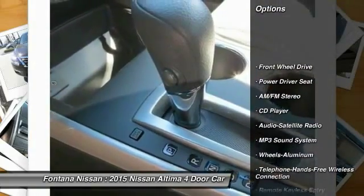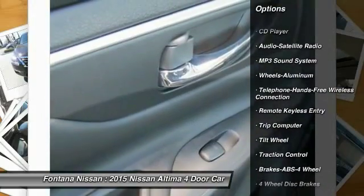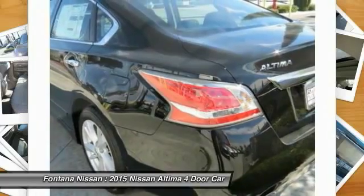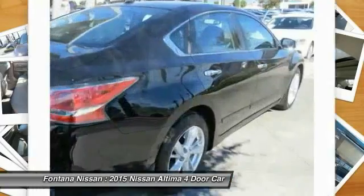Traction control, anti-lock braking system, Bluetooth wireless data link for hands-free phone, air conditioning front, power steering, cruise control, aluminum wheels, AM FM stereo radio, FWD, climate control automatic.